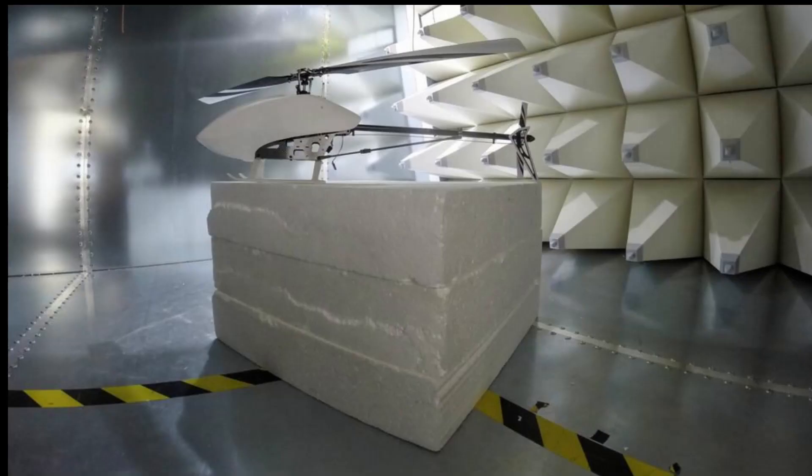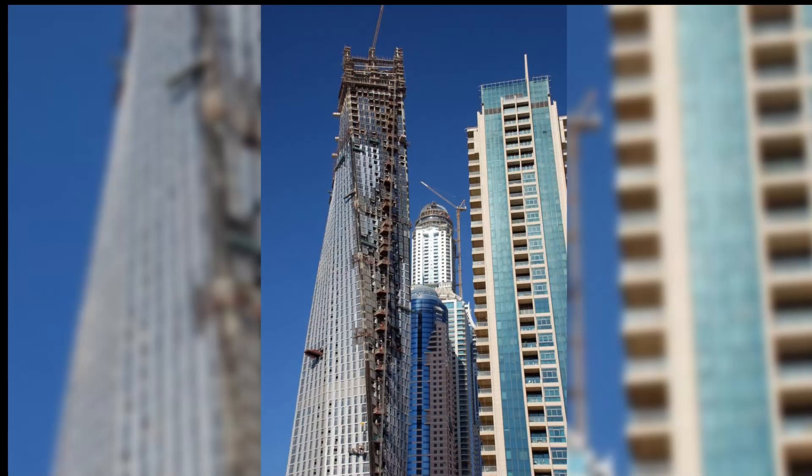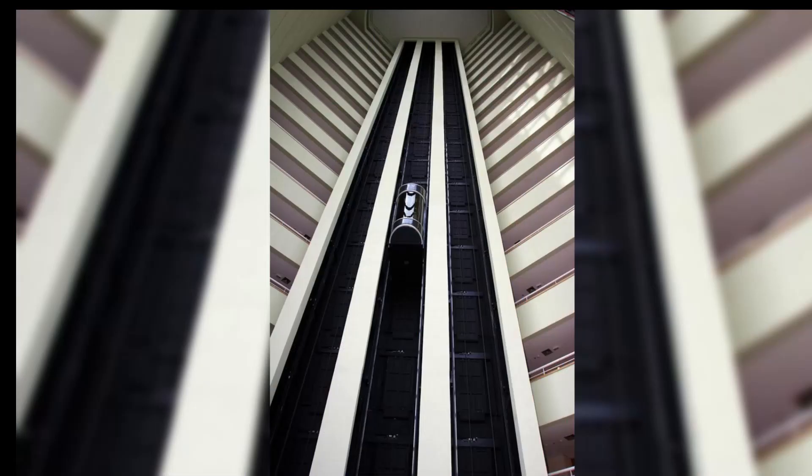The construction of Burj Khalifa took a relatively short time of about six years, from 2004 to 2010. It is a symbol of Dubai's rapid development and modernization, representing the city on the global stage as an iconic landmark. The tower is also a focal point for Dubai's New Year's Eve celebrations, featuring a spectacular fireworks display that lights up the night sky.